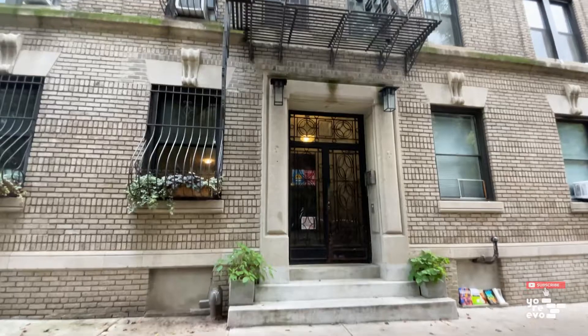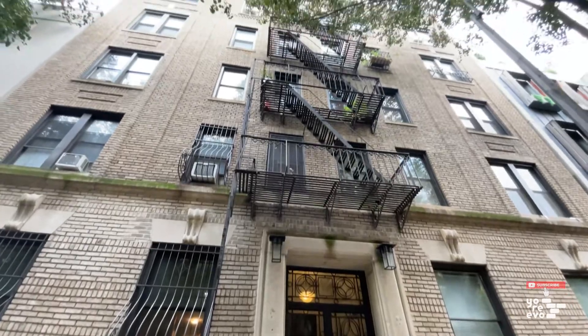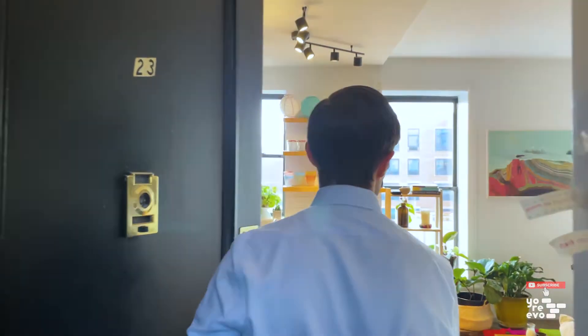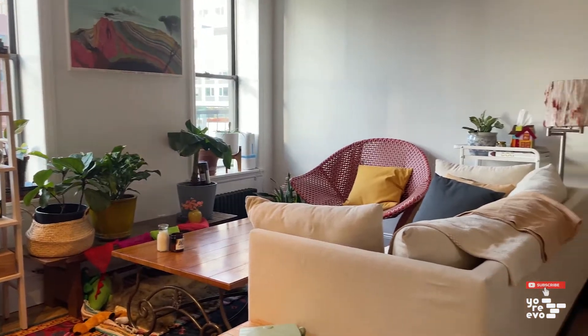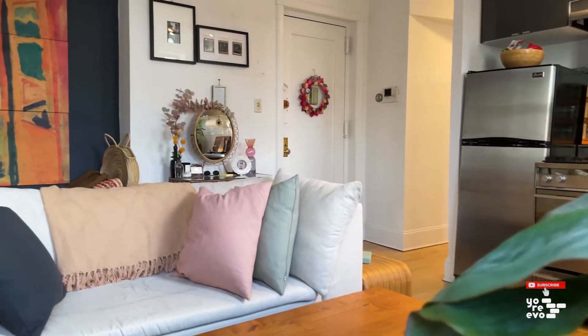Welcome to 251 Pacific, a charming pre-war co-op in the highly desired area of Cobble Hill. This cozy one-bedroom is perched on the top floor with high ceilings and sunny west-facing views.